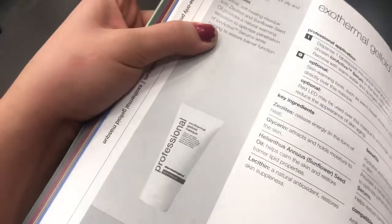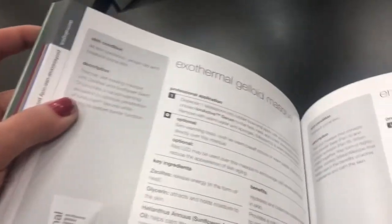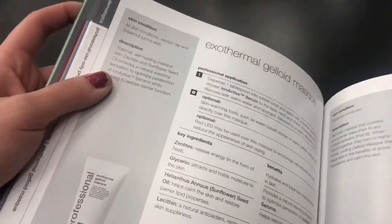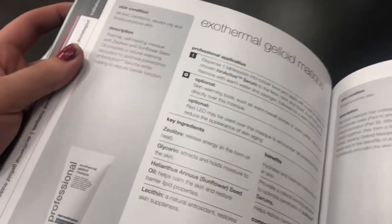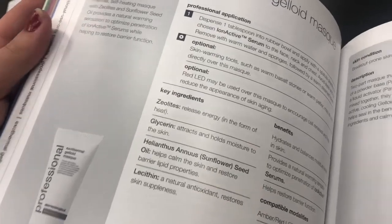Thermal self-heating mask with sunflower seed oil provides a natural warming sensation. Oh, okay. We got it. Penetration of ion-active serums that help restore barrier function. Exothermal jelloid mask — more balanced for sensitive skin. Triple defense complex nourishes the skin, reinforces barrier integrity.